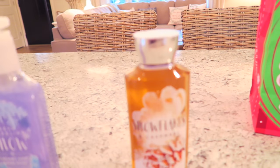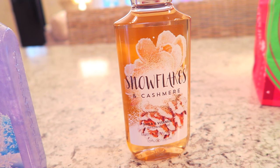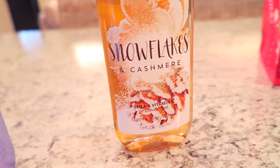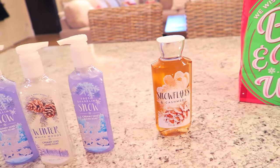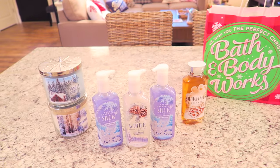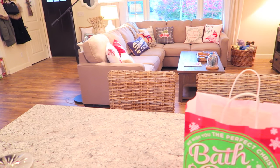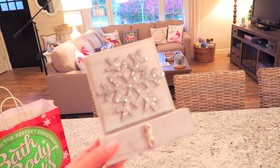For my free item I got this shower gel here which is the Snowflakes and Cashmere. I don't know if this is new this year but honestly this smells so amazing, and I really needed a new shower gel so I was happy that I had a coupon to get that for free. As you guys can see I also started putting out some of my Christmas pillows on the couch — I'm feeling very festive today.